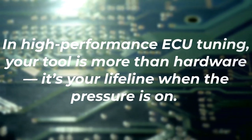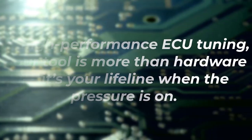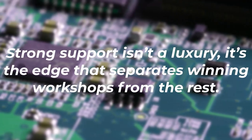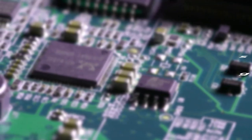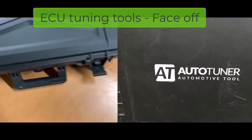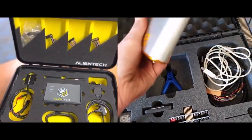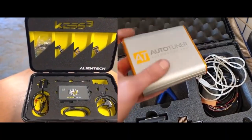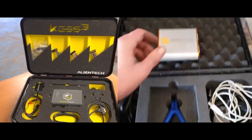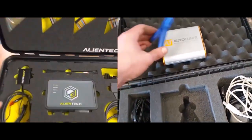In high-performance ECU tuning, your tool is more than hardware — it's your lifeline when the pressure is on. Strong support isn't a luxury; it's the edge that separates winning workshops from the rest. In the world of ECU tuning, the right tool can turn an average job into a masterpiece. Two names dominate the conversation: Autotuner and Kes 3. Today, we put them head-to-head, uncovering their strengths, weaknesses, and which one truly deserves a spot in your workshop.